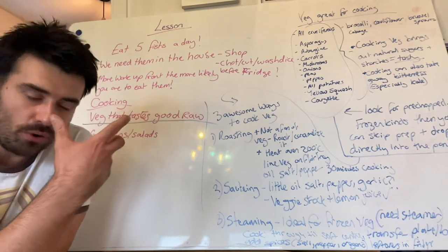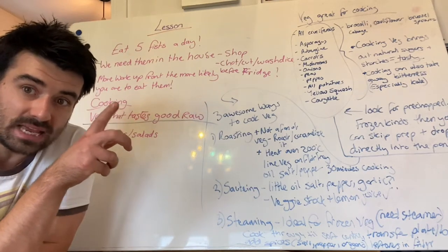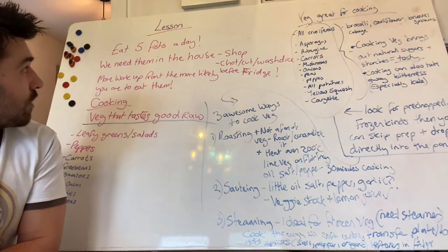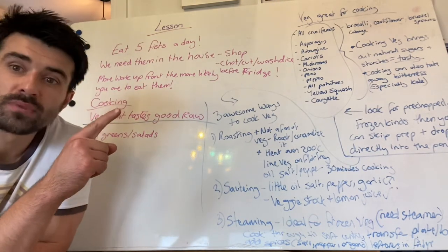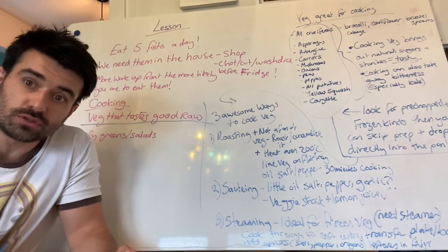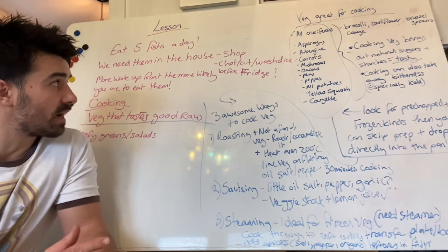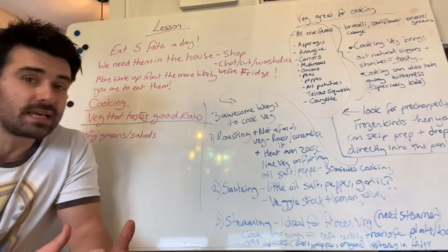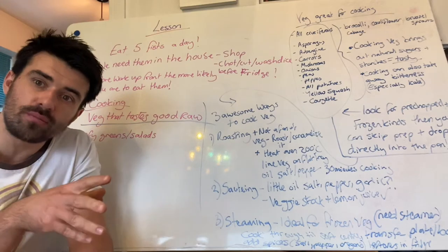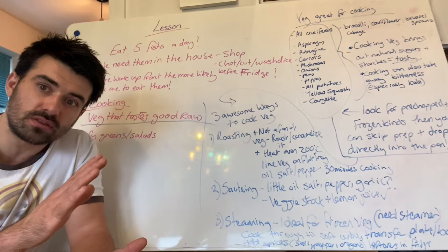So in order to be successful with this habit, we need to have vegetables in the house — revelation, I know. So we need to go to the shops, and when we go we need to look for all our vegetables. We've got a big long list to go through today. A little expert tip: when you come back, chop, cut, wash, and dice before you put them in the fridge. If they're already chopped up and ready to go, you're more likely to throw them into that omelette when you're rushed in the morning. So pre-prepping your vegetables before they go into the fridge is an awesome approach.